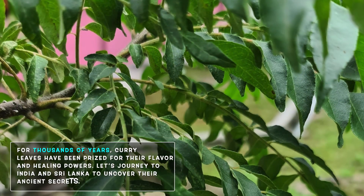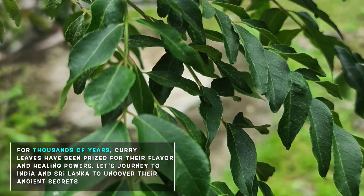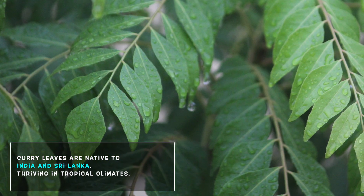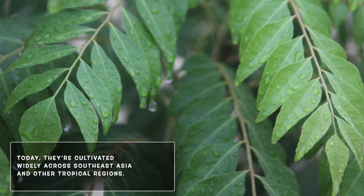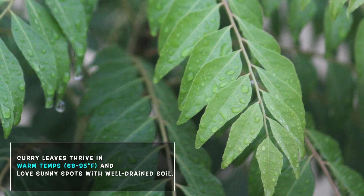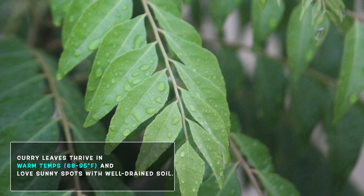Imagine a plant that's been revered for thousands of years, not just for its taste but for its healing powers. Let's travel to the tropical lands of India and Sri Lanka to uncover the roots of curry leaves and their ancient uses. Curry leaves are native to India and Sri Lanka, thriving in tropical climates, and are cultivated widely across Southeast Asia. The plant loves warm temperatures, ideally between 68 to 95 degrees Fahrenheit, and is often found growing wild in sunny areas with well-drained soil.